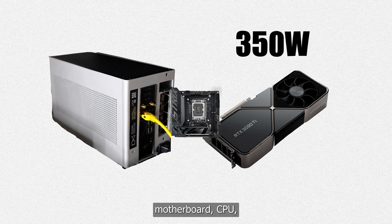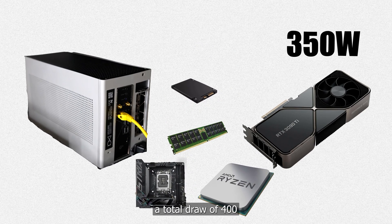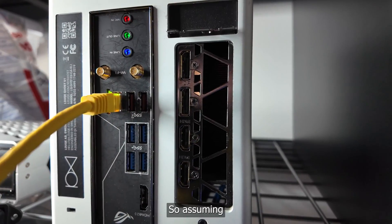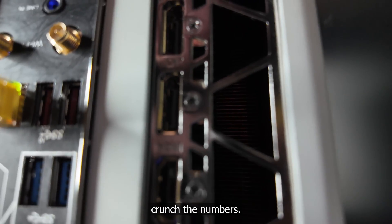When I add in the motherboard, CPU, RAM, and other hard drives, we're looking at a total draw of 400 watts for each server. So assuming each machine draws 400 watts at max load, we can crunch the numbers.